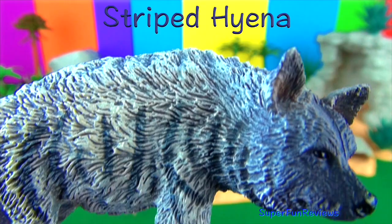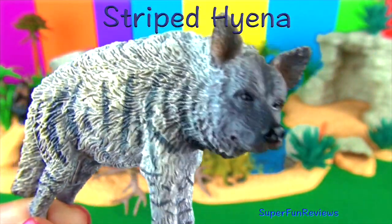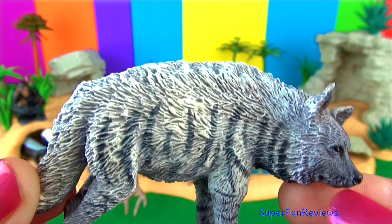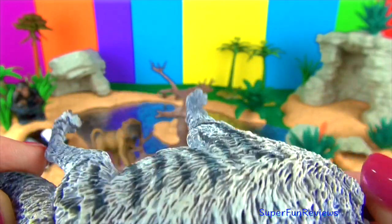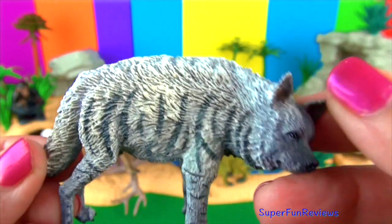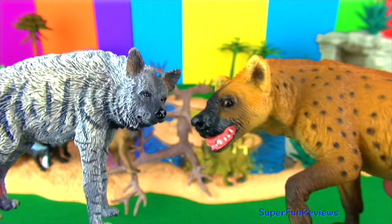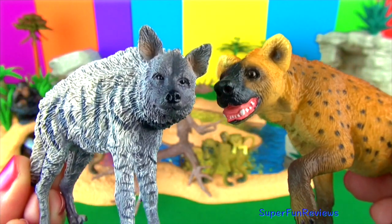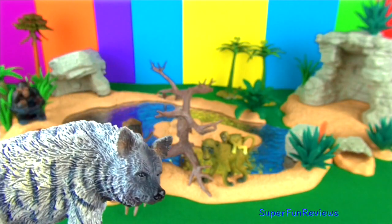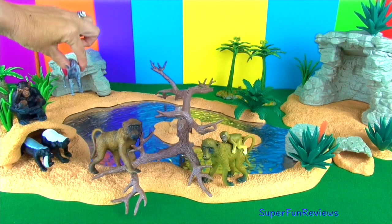The striped hyena has a back that slopes down towards the tail. It gets its name from the black stripes on the sides of the pale grey or beige shaggy coat. A crest of long hair can bristle or stand up to make the hyena look larger and more intimidating in a fight. It has strong jaw bones for chewing up bones. You can see the spotted hyena there as well. The black and white tail is long and bushy and the feet have short blunt claws. They are scavengers and are also skilled hunters.